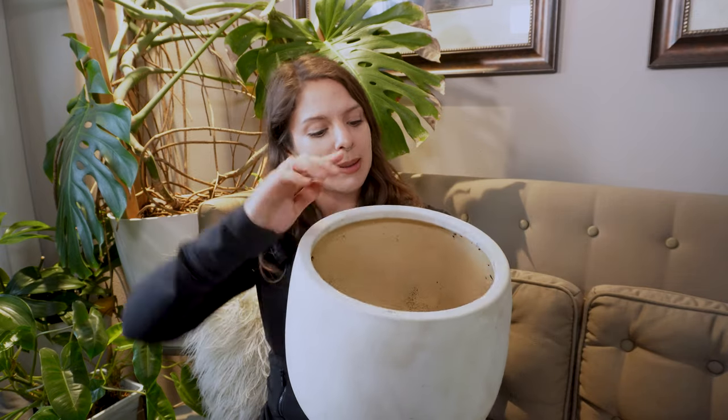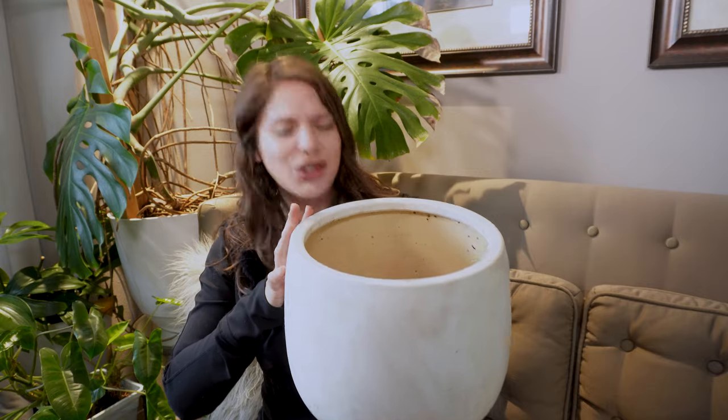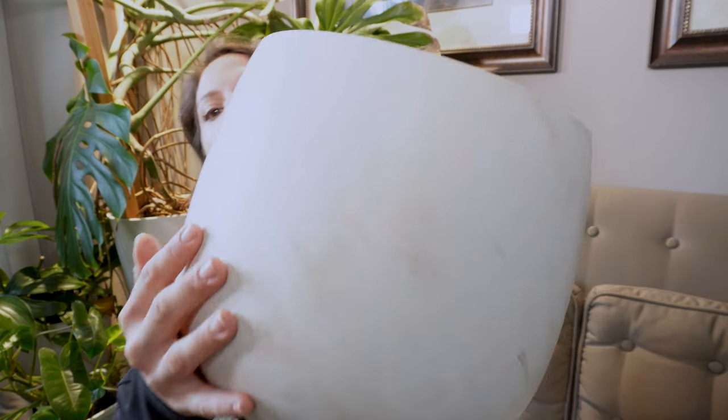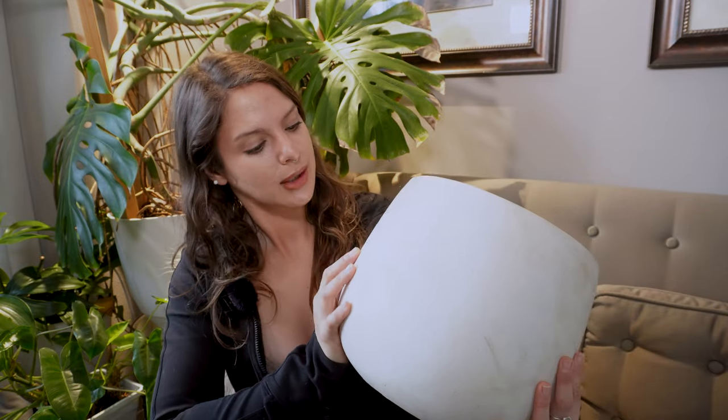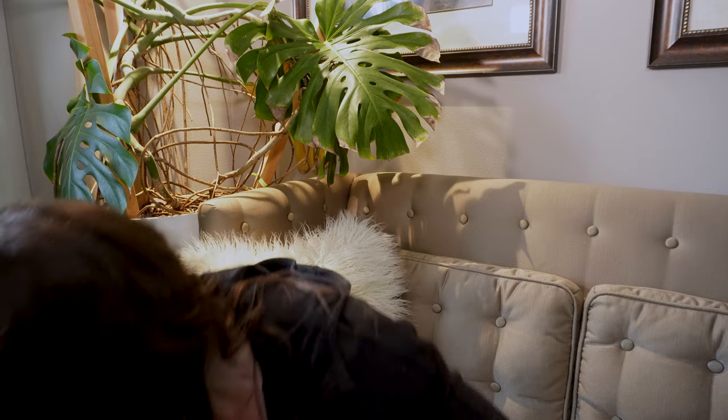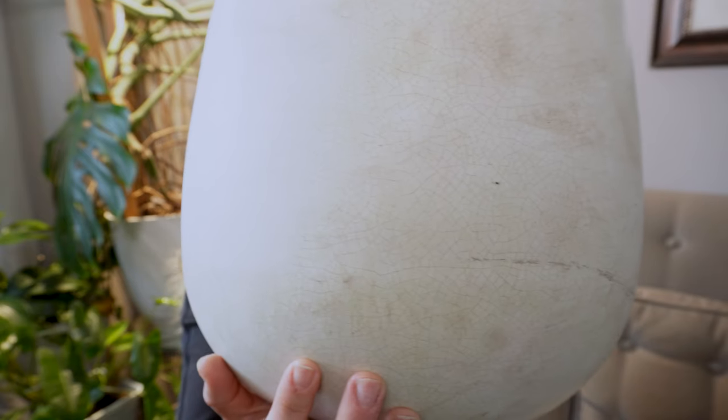They're actually by the same company — The Joy of Gardening, I believe. Beautiful, beautiful pots. This one is just ever so slightly shorter than the other one, but they're both kind of an off-white. They're still pretty dirty so I don't know if I'll ever get them totally clean, but I don't really mind — it's a white ceramic pot, it's going to get kind of dirty looking eventually and I kind of like the way that looks. It has very fine little crackle lines all over it, which I believe is just part of the style, and it's so pretty.